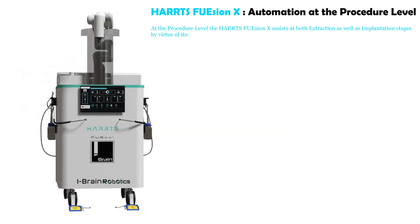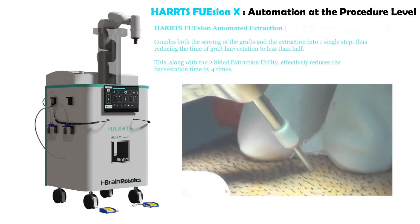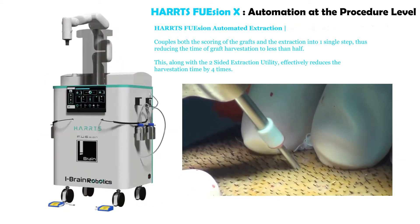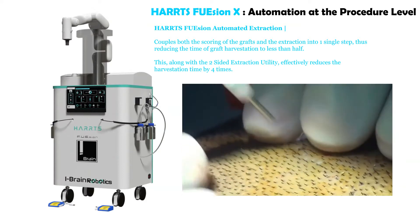HartsFusion X — automation at procedure level. At the procedure level, HartsFusion X assists at both extraction as well as implantation stages. The HartsFusion automated extraction couples both scoring of the grafts and the extraction into one single step, thus reducing the time of graft harvesting to less than half.